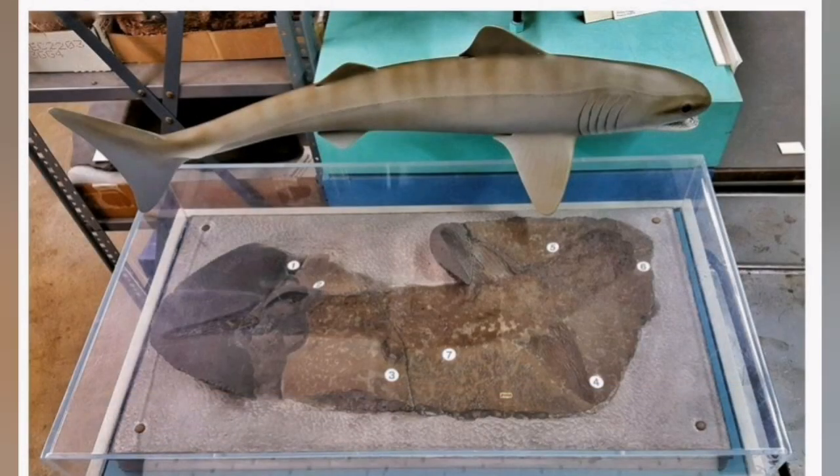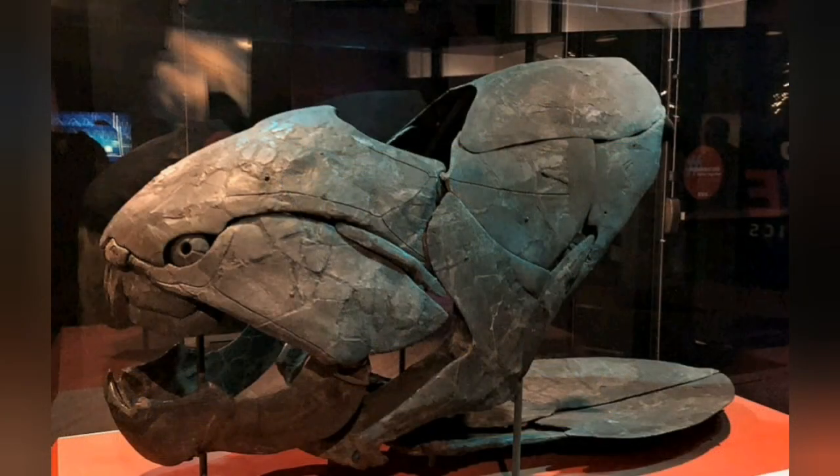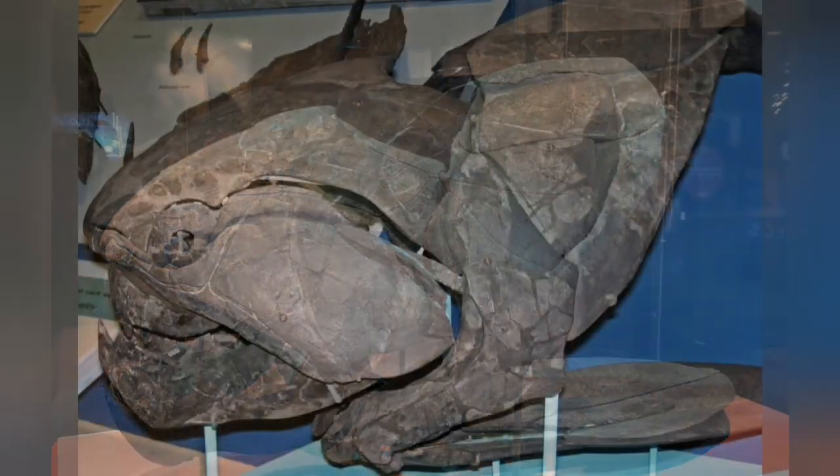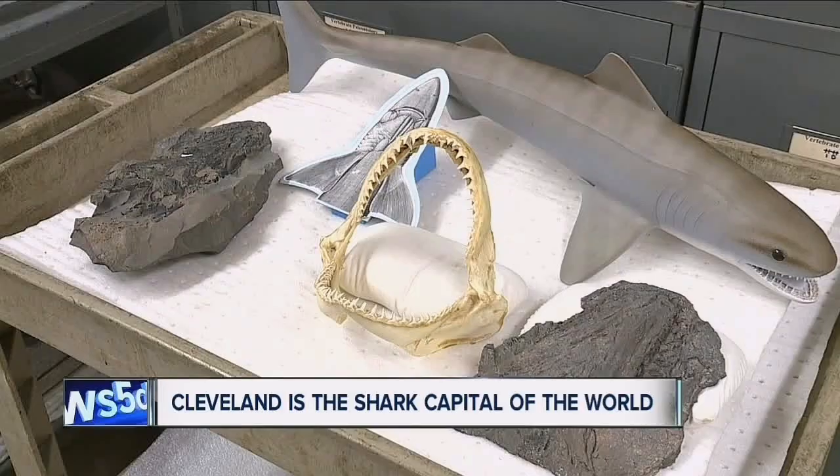Whoa! That's so cool! You can see the shark's fossil in the Museum of Ohio. Do you guys know that Cleveland is the shark's capital?